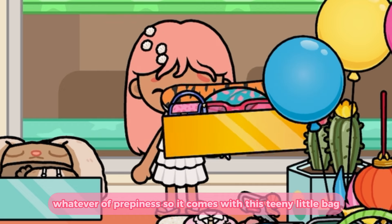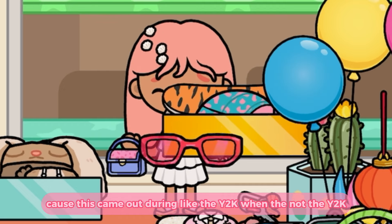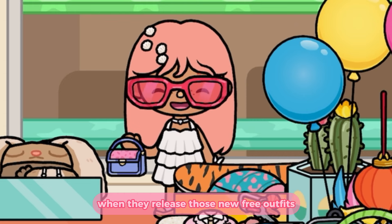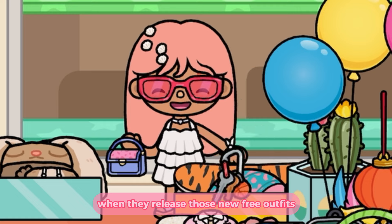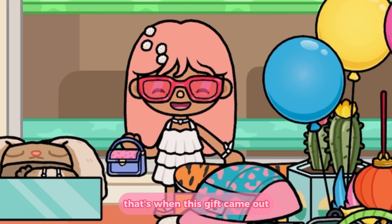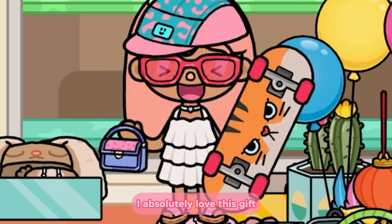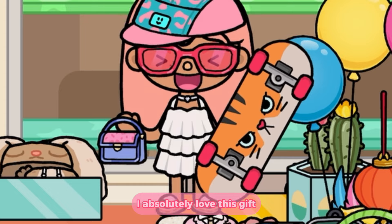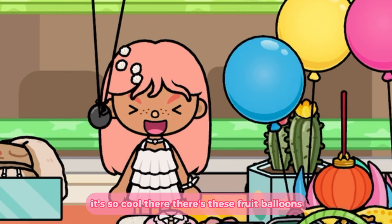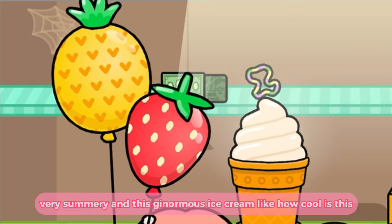This is like the epitome of preppiness. It comes with this teeny little bag because this came out when they released those new free outfits — that's when this gift came out. So it comes with a ton of preppy items and I absolutely love this gift, it's so cool.